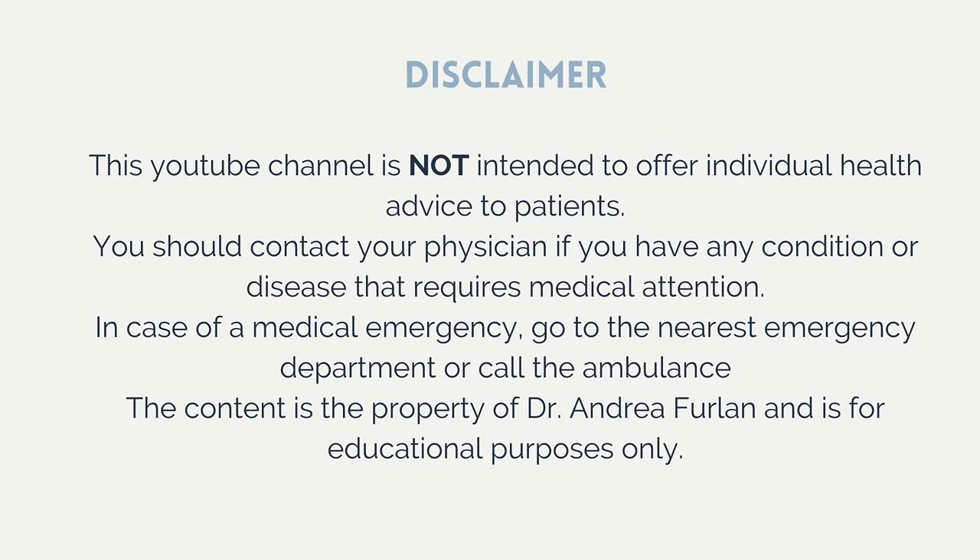Please remember that this video is for educational purposes only. If you have rheumatoid arthritis, ask your physician or therapist if you can do these exercises. In any case of emergency, go to the nearest emergency department or call an ambulance. If your hands are swollen, you may want to apply ice to reduce inflammation.